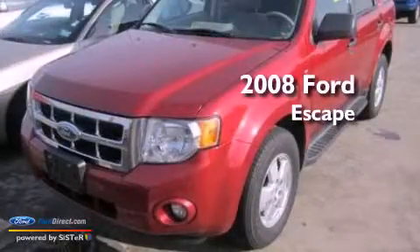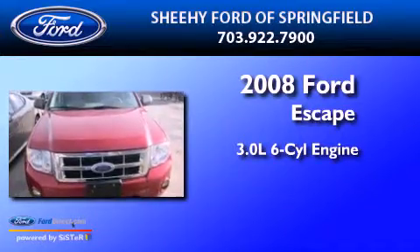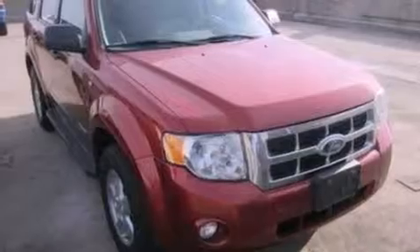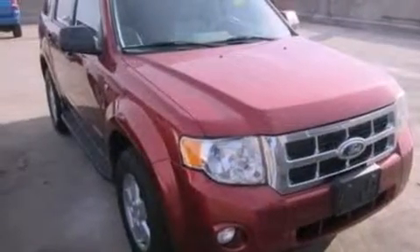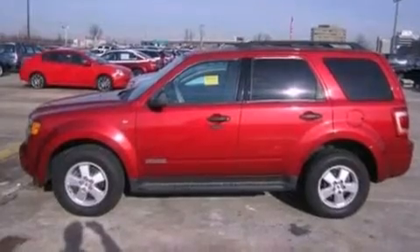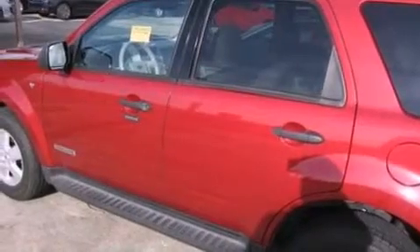This is a 2008 Ford Escape. It has a 3.0-liter six-cylinder engine and a four-speed automatic transmission. Its top features and packages include a convenience package, a multi-link rear suspension, a low-tire pressure indicator, traction control and stability control systems, aluminum wheels, and roof rails.